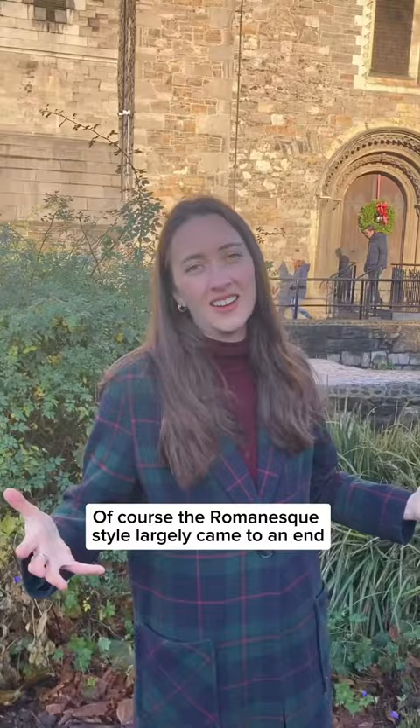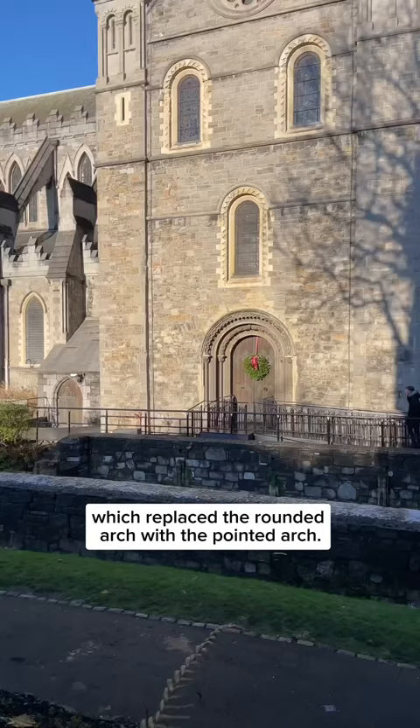The Romanesque style largely came to an end because of the arrival of a rival style which replaced the rounded arch with the pointed arch — this was the arrival of the Gothic.